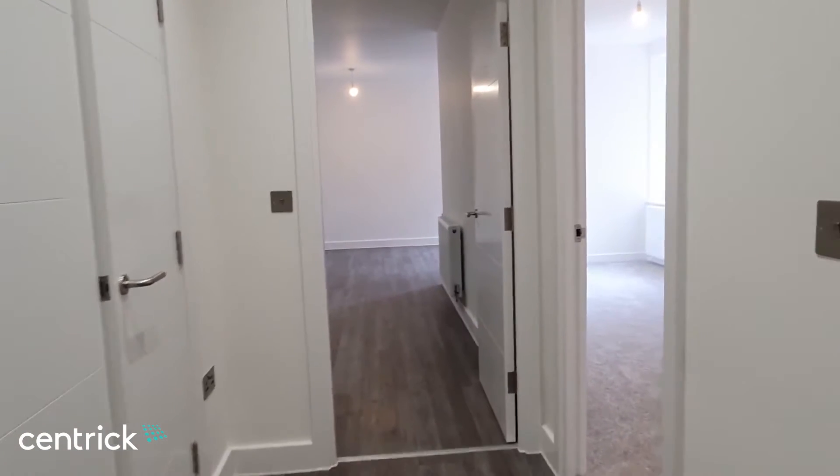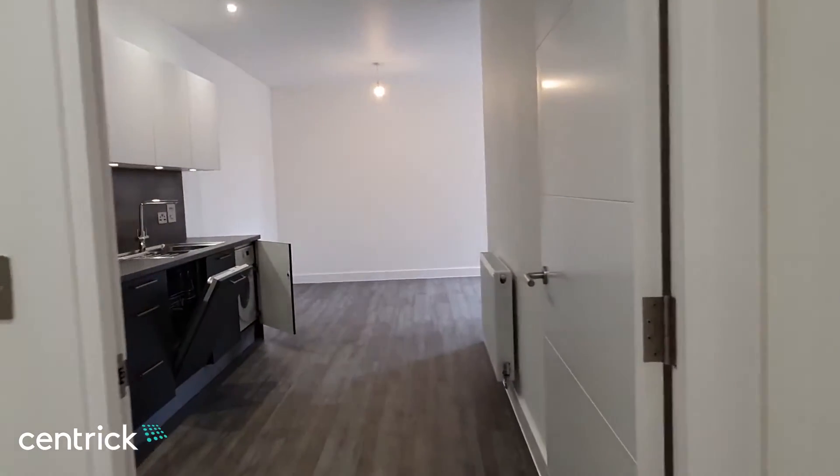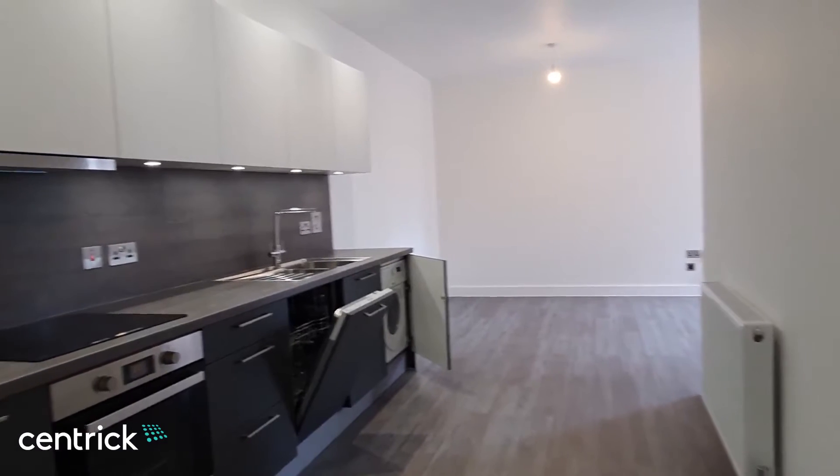Hi, I'm Gary from Centric in Solihull and welcome to this brand new one bedroom ground floor apartment located at Prince's Gate in the heart of Solihull.